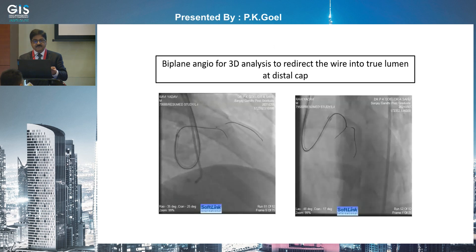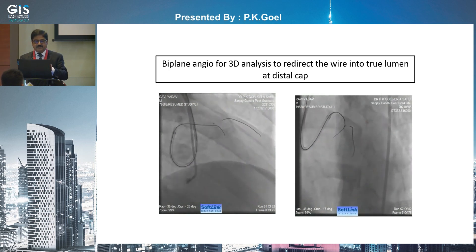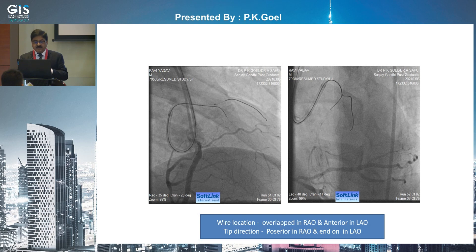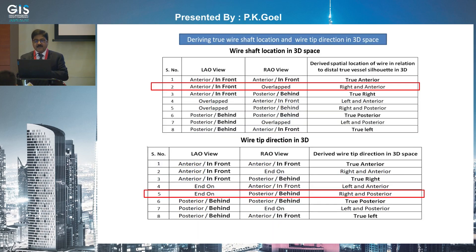Case one: biplane angio 3D analysis to redirect the wire into the true lumen. This is a CTO of the LAD. We are using a Gaia wire but not getting into the true lumen. Looking closely, in RAO the wire location appears overlapped onto the distal shadow, and the tip direction is posterior. In LAO, it looks anterior to the target and the tip direction looks rather straight. Combining these two: the wire shaft in 3D is right and anterior in space, and the wire tip direction — end-on in LAO, posterior in RAO — is truly right and posterior.